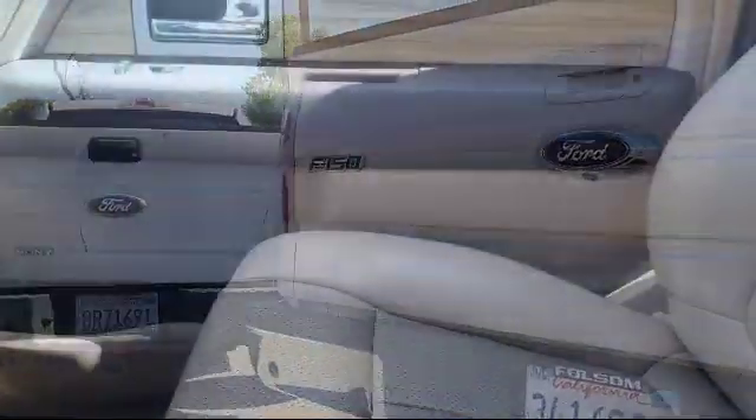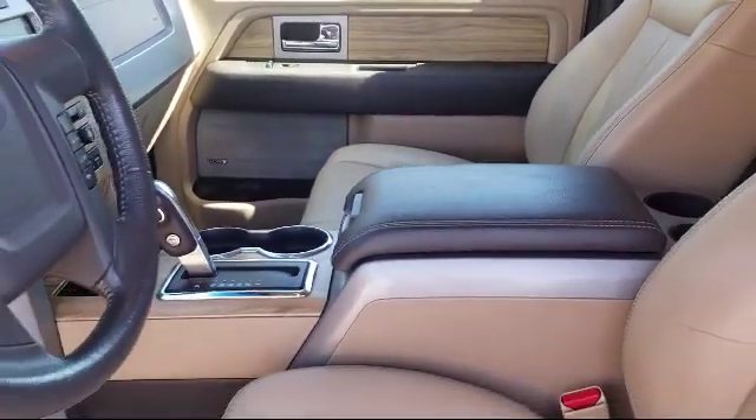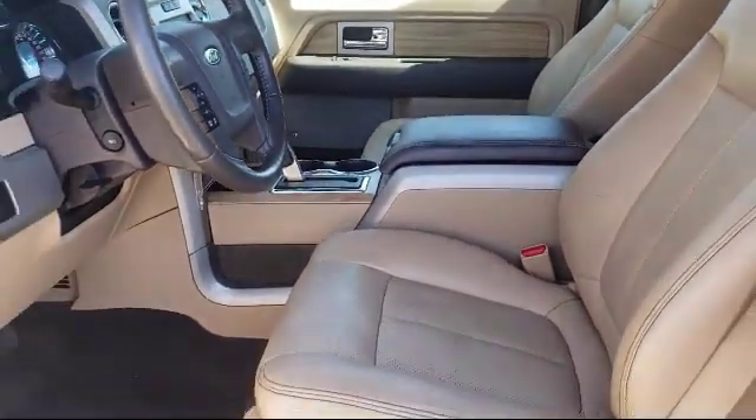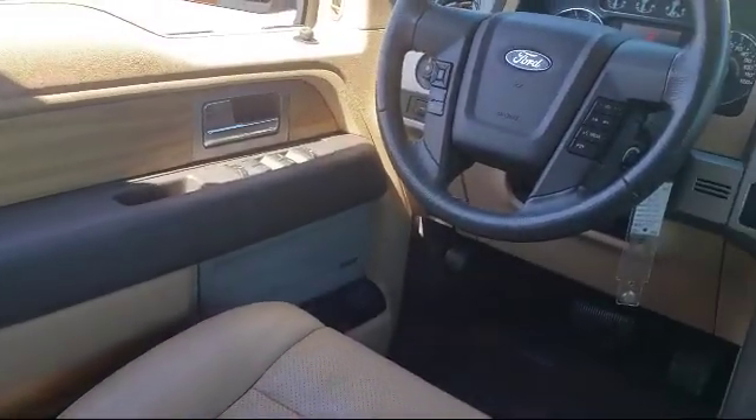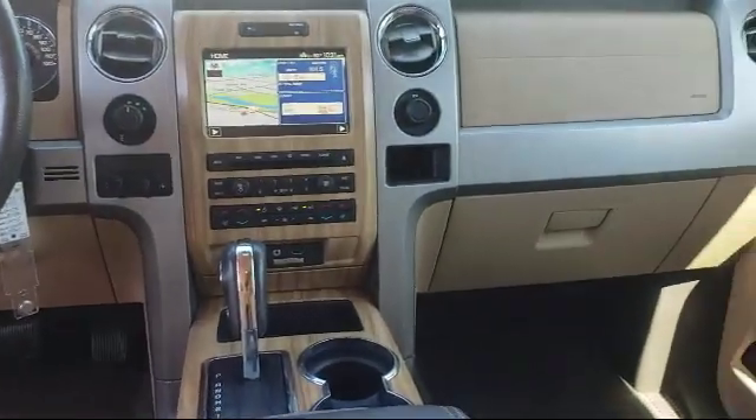Only the best trade-ins and purchased vehicles make it through our meticulous inspection and reconditioning process. We know it matters who you buy from, and that's why here at Folsom Lakeford, we say making you a great deal is the easy part, but keeping our commitment to you is the most important part.